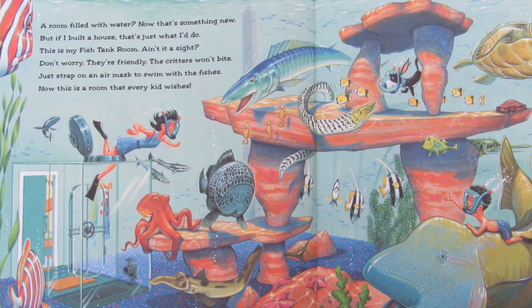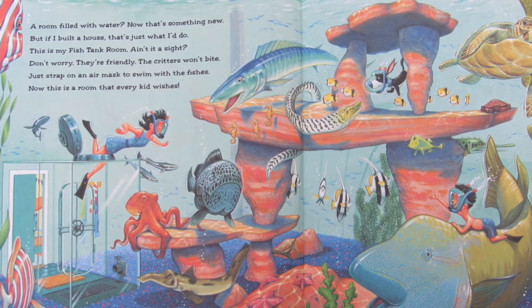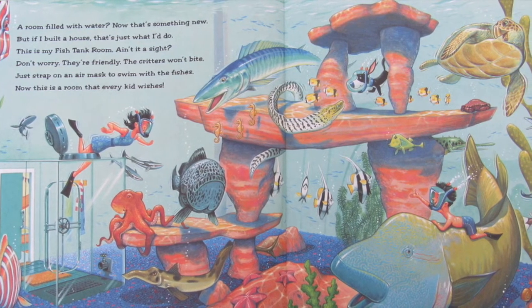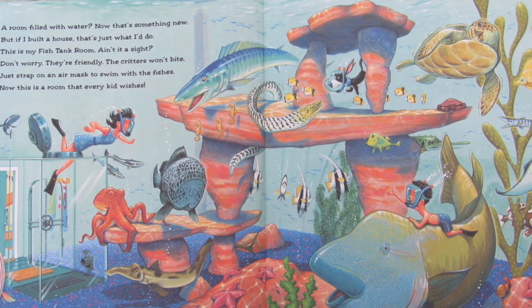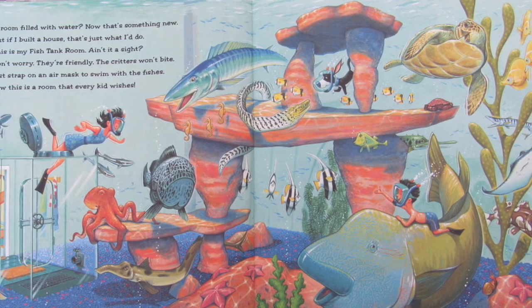A room filled with water? Now that's something new. But if I built a house, that's just what I'd do. This is my fish tank room. Ain't it a sight? Don't worry, they're friendly — the critters won't bite. Just strap on an air mask to swim with the fishes. Now this is a room that every kid wishes.